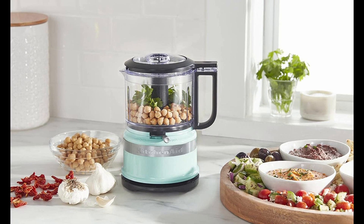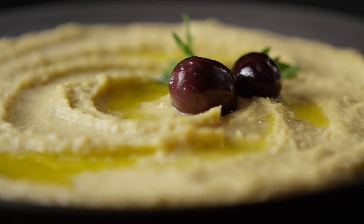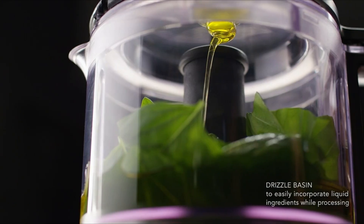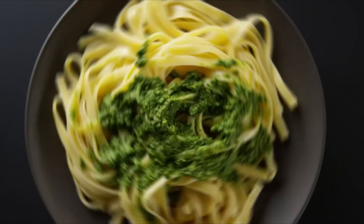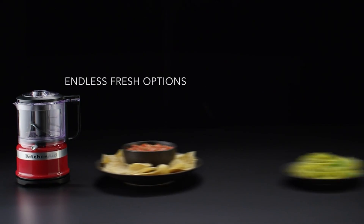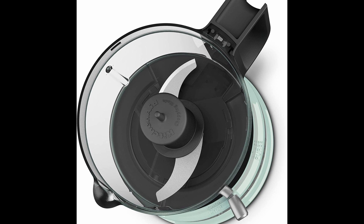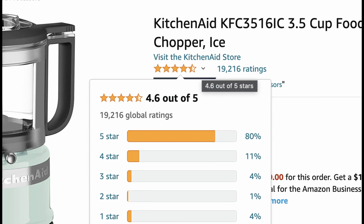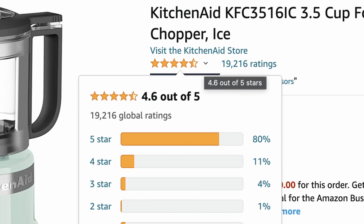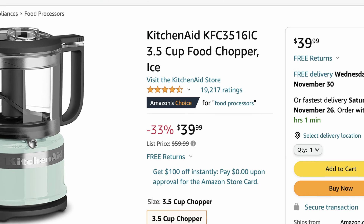With its small, countertop-friendly footprint, it fits perfectly on your kitchen counter. It also has 2-speed and pulse settings for coarse or fine results — from chunky pico de gallo and salsa to creamy hummus, smooth sauce, or a tasty salad dressing. You can easily incorporate liquid ingredients and chop or puree with a stainless steel multi-purpose blade. The KitchenAid KFC 3.5-cup food chopper shines with 4.6 out of 5 stars on Amazon, and you can buy it for as low as $39.99.